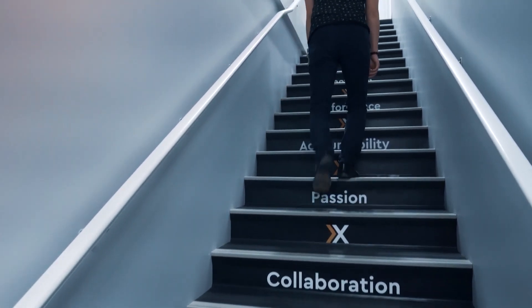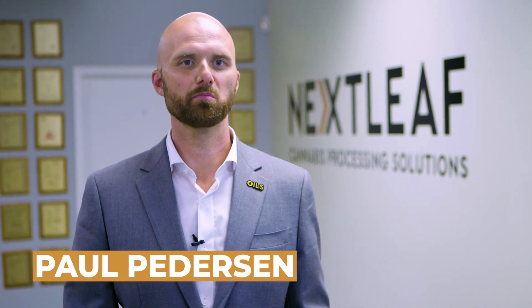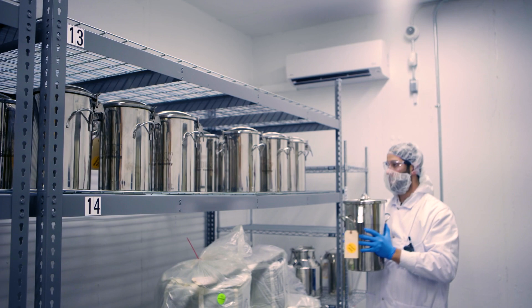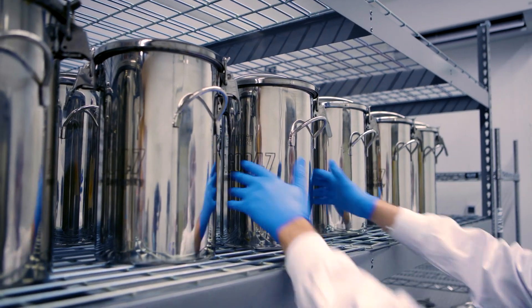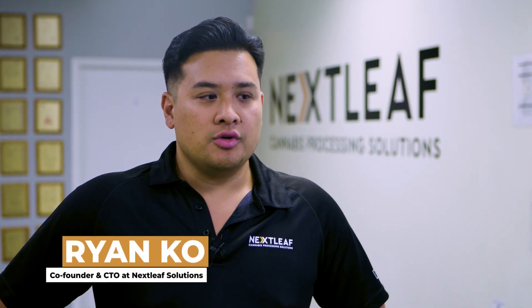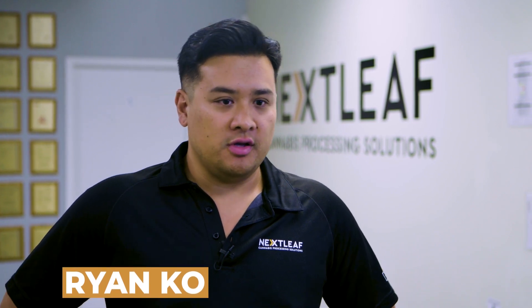Nextleaf is building a billion-dollar intellectual property portfolio. There is currently a major bottleneck in this industry. We believe that with the federal illegality of cannabis in the United States, there is tremendous opportunity for Canadian companies like Nextleaf. It's been first in developing very disruptive technology around the extraction and distillation of cannabinoids. A lot of people don't talk about what's required to really operate and support a CO2 extraction facility.